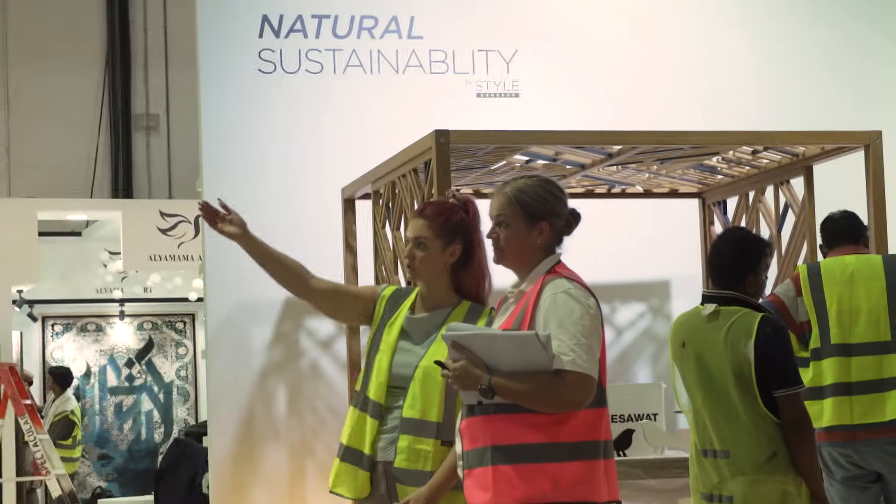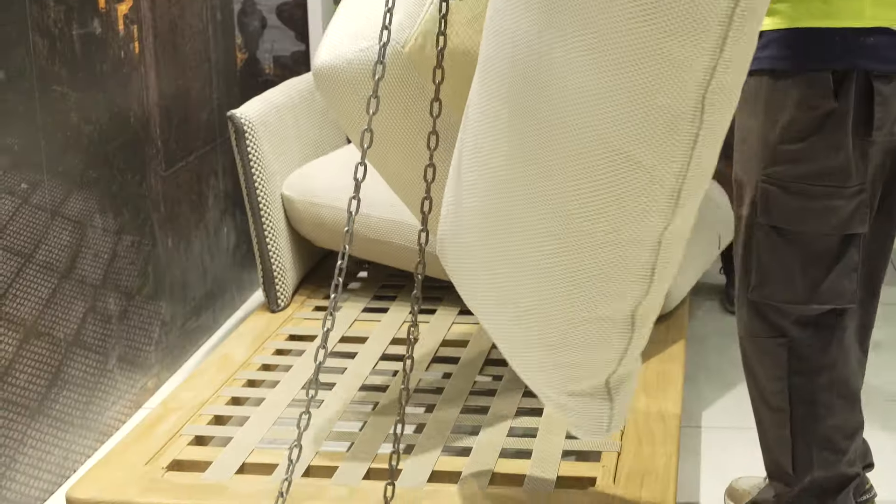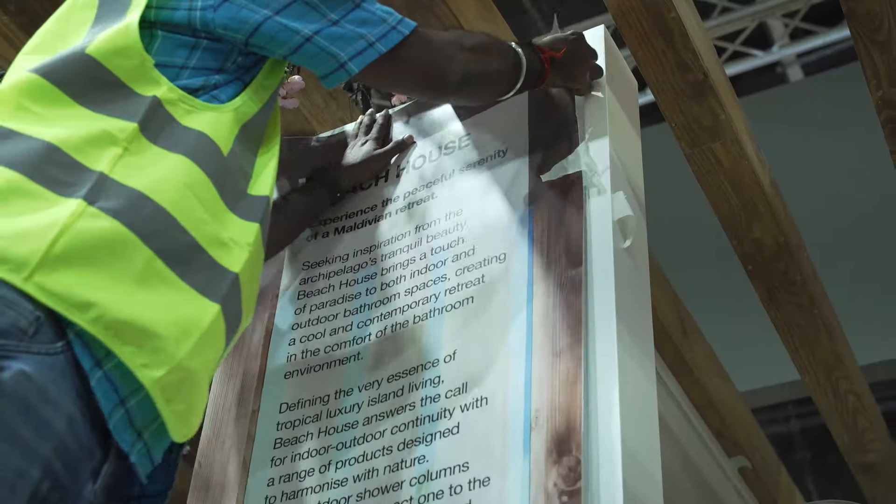The last day on any exhibition build-up is always the most stressful. There is a lot to do in a very limited amount of time. There are a lot of teams involved and there is a lot of collaboration that comes together all at once.